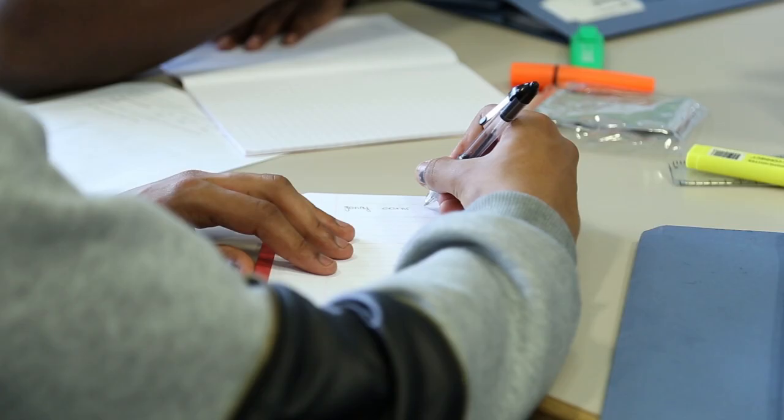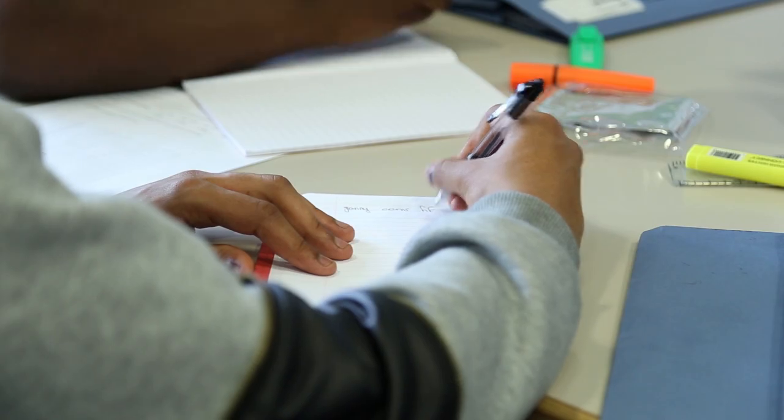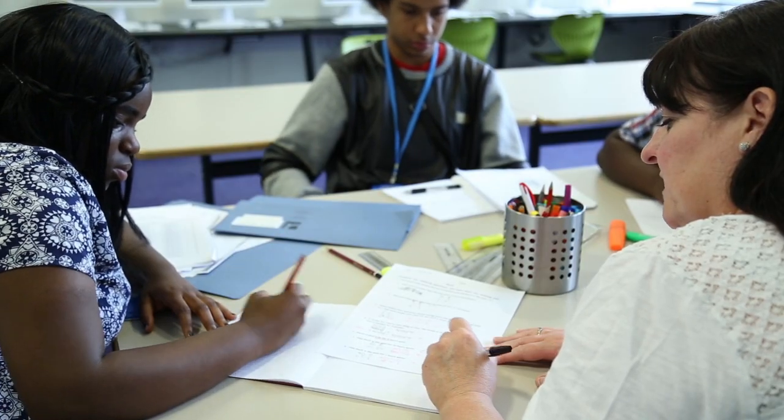Maths and English at Big Creative Education is an extremely important part of the offer here. If you want to succeed in the world of music, media, fashion, then you really need to know how to use your Maths and English skills in a business environment, and that's what we specialise in here.